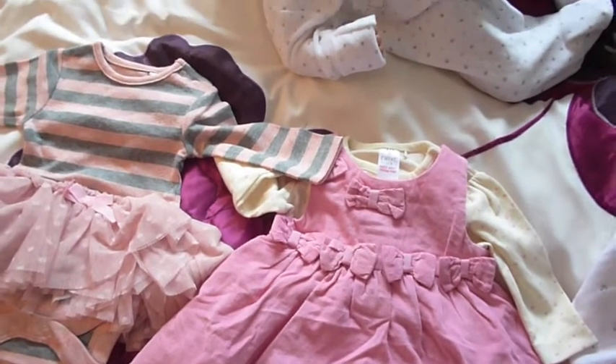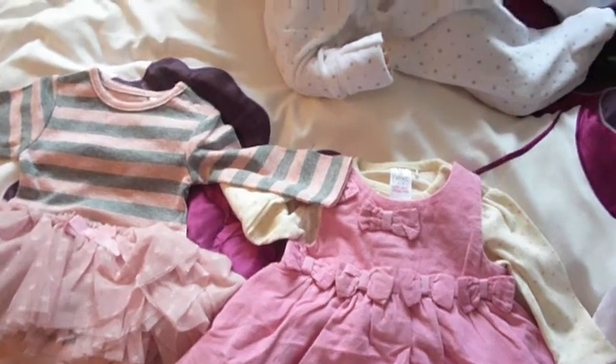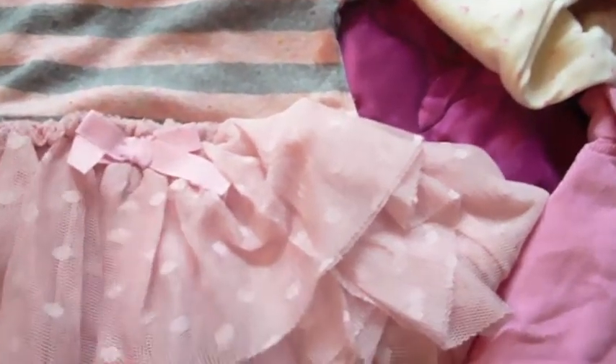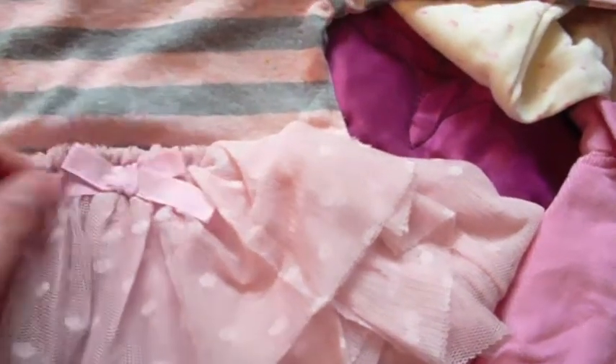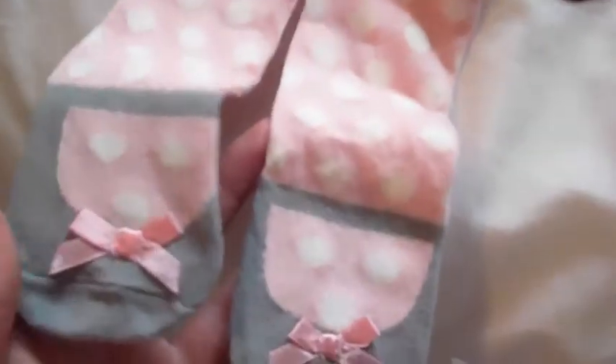Sorry guys, the memory card said it was full so I had to go and delete some stuff — I just filmed the end of this. The last dress is this little one, and it's grey and pink striped with like a tutu attached. It's really cute — it's netting with a little bow and polka dots on the netting. It's attached to a long sleeve vest and it's got pink spotty tights to go with it, with little ballerina feet, which is just so cute.